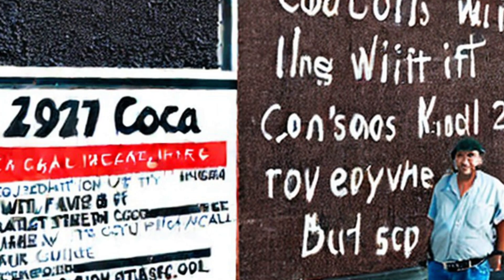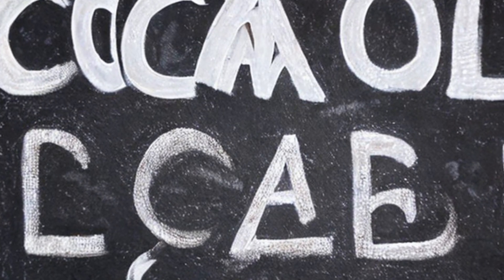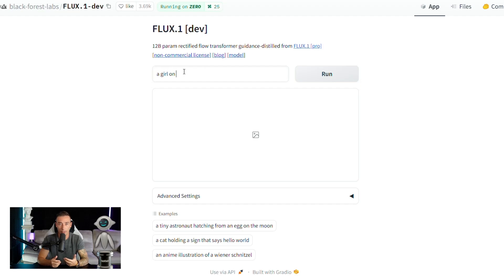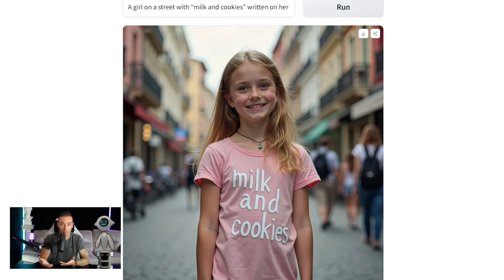Let's try something challenging by having the model render some text. By now we know that adding text to an image is something most AIs are really bad at, with the text either being misspelled or just looking like a mess of weird lines. So let's generate a person with something written on their shirt and see if the AI gets it right. Let's type 'a girl on a street with milk and cookies written on her shirt' — it looks like it doesn't have any problem at all. So let's try something a little longer.